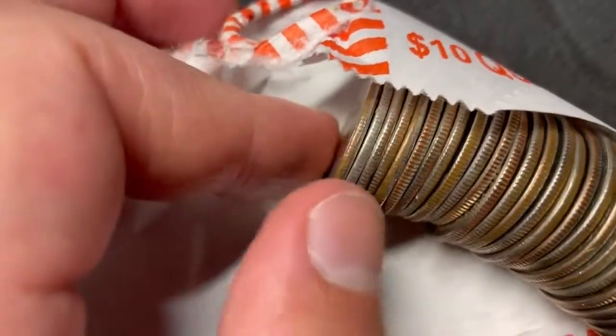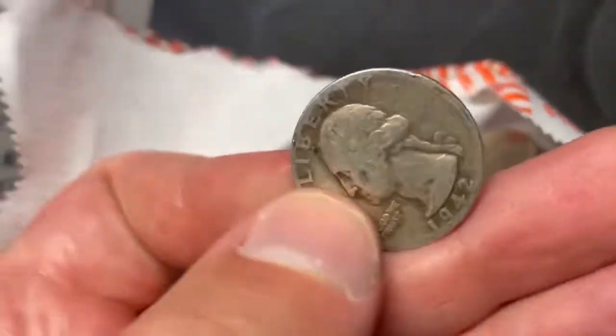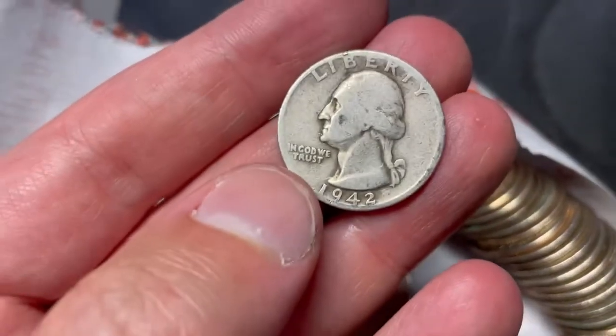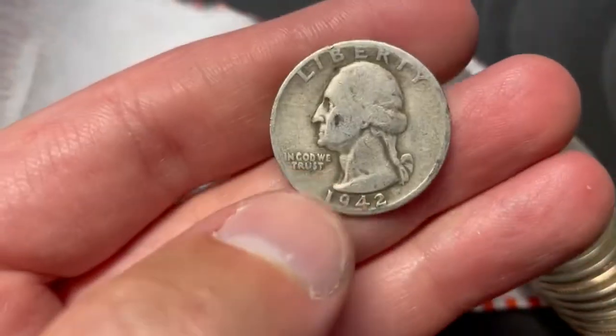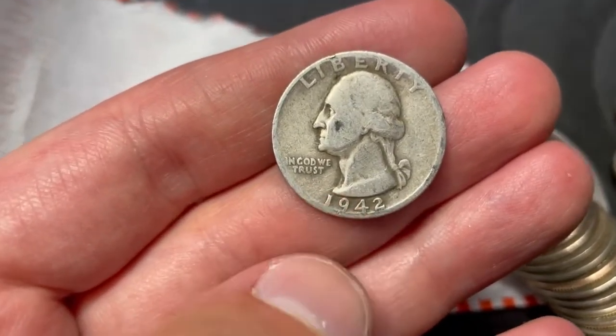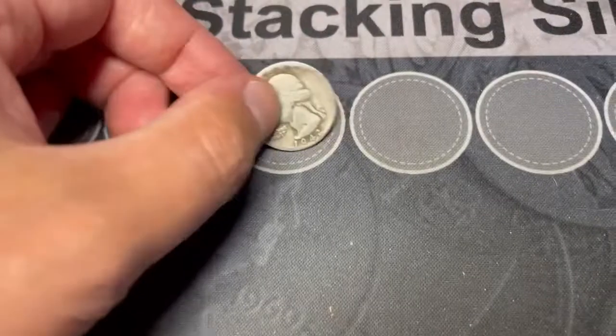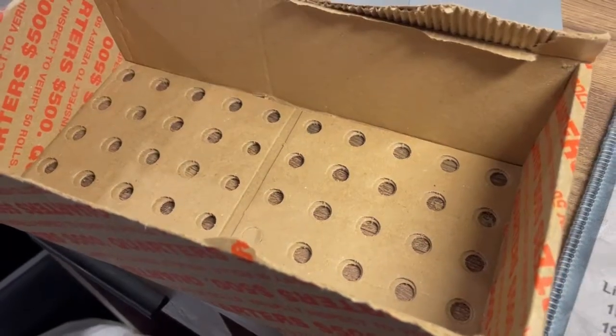Roll number three - just got the quarters laid out, just popped the roll - almost an ender. We got some silver! Oh yeah - 1942 Denver. That might actually fill a spot in the album. That is awesome, almost an ender. Oh man, I hope we find some more - only the third roll in.